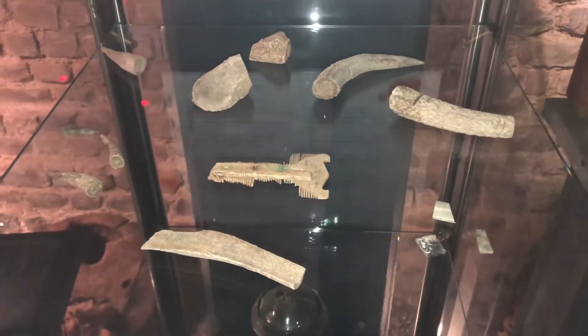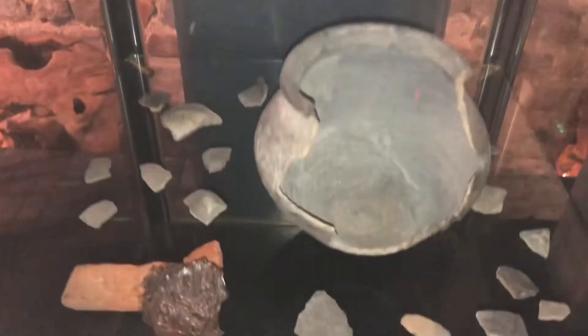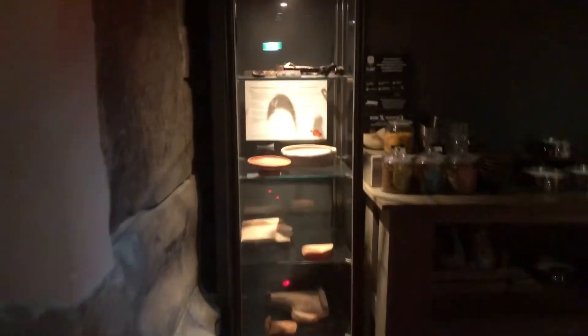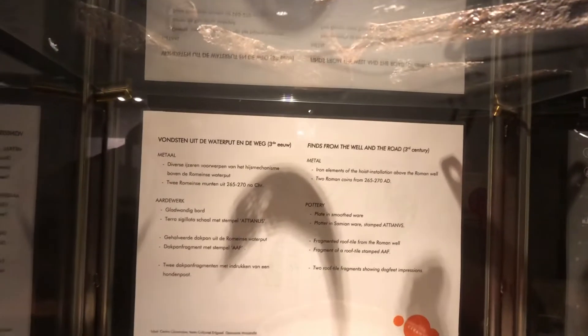In this little case there's what looks like a comb, antler horns, Roman statues, another coin, broken pottery, metal from the Roman era, two coins dating 265 to 270 AD, pottery, and roof tile fragments.